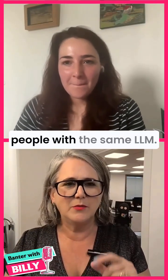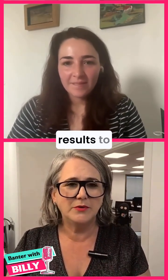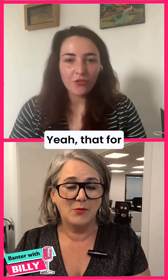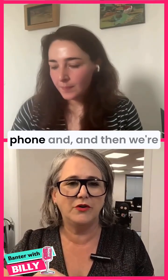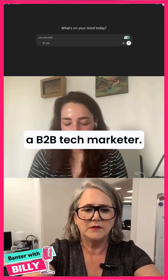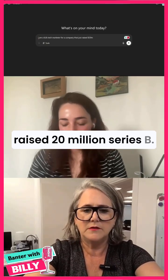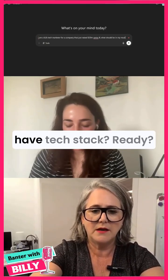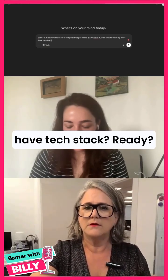Another point we discussed is that different people using the same LLM — let's say ChatGPT paid version — will get different results to the same query. I find that crazy. Let's actually check it live. I'm going to share my screen with ChatGPT-4 and you do it on your phone, then we'll compare the different answers. I've already prepared a prompt: 'I am a B2B tech marketer for a company that just raised $20 million. What should be in my must-have tech stack?'